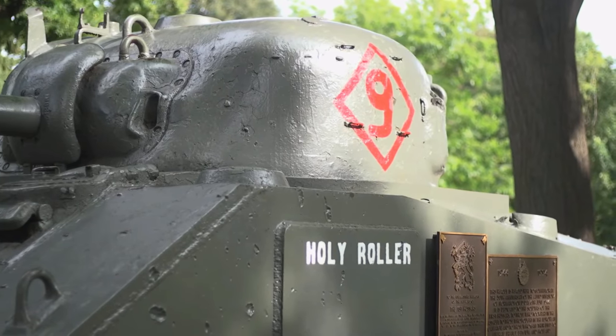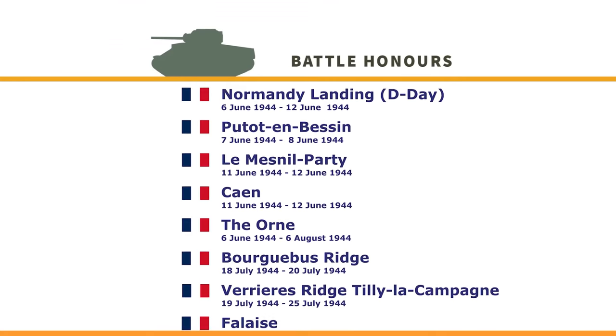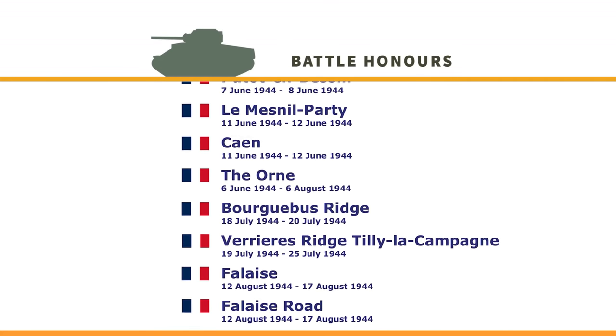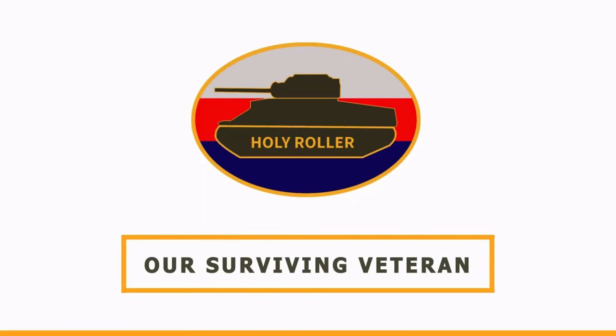You know what we need? One dollar from every Londoner. Give us one dollar from every Londoner and we will be able to restore the Holy Roller to its place of grandeur and respect.